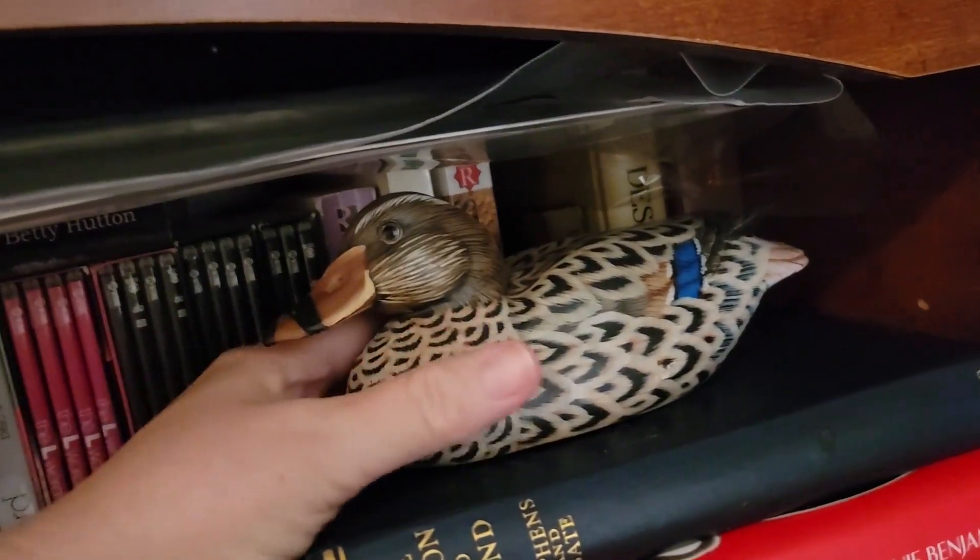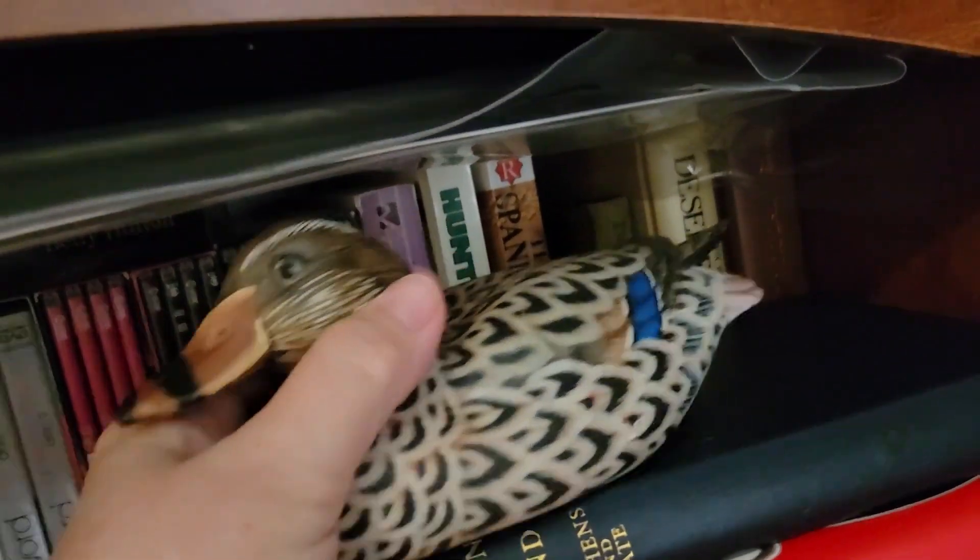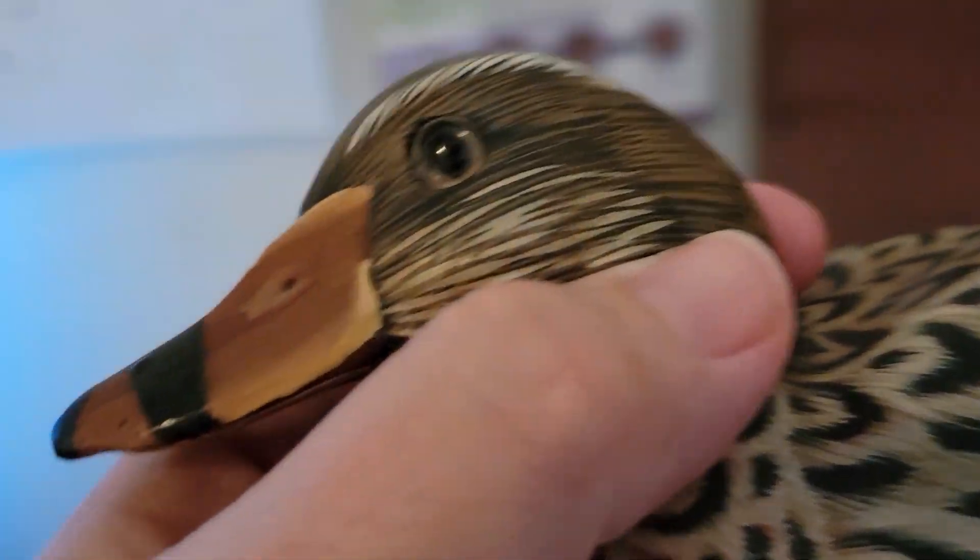I sold this really cute little mallard duck — it's an Enesco figure, looks like it's wood. It is from 1989, so it's somewhat vintage.